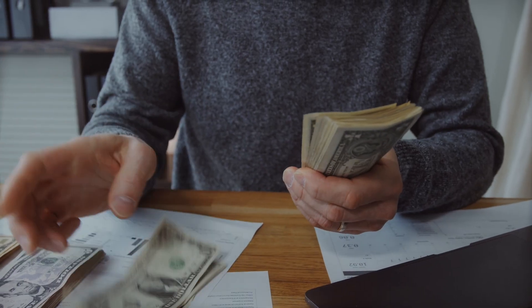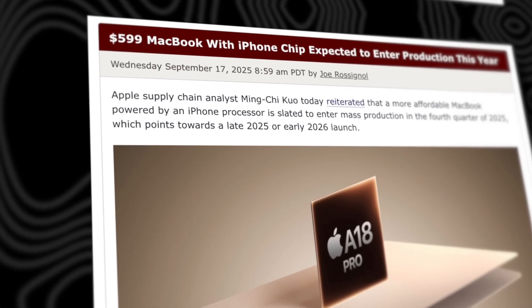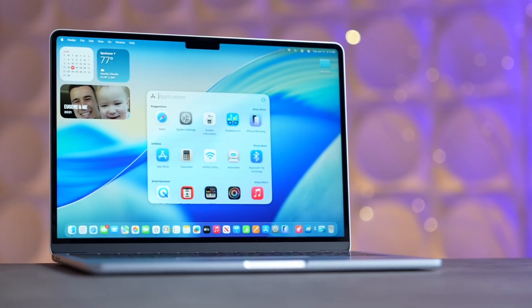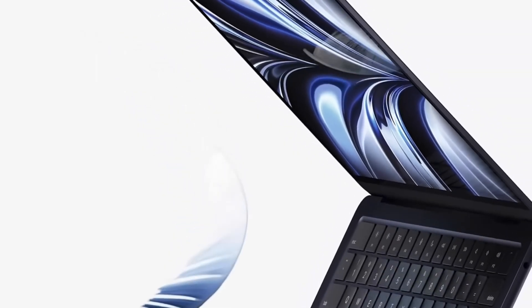First and most important, the price. We're hearing reports that Apple is targeting an insane starting price of just $599. Yeah, you heard that right — a brand new full macOS laptop for $600. This isn't a discounted M1 Air, by the way. This is an entirely new design, specifically engineered to hit this price point.